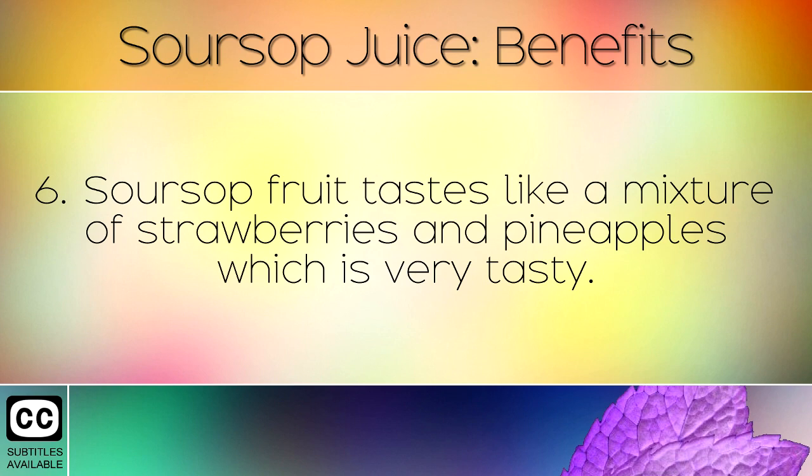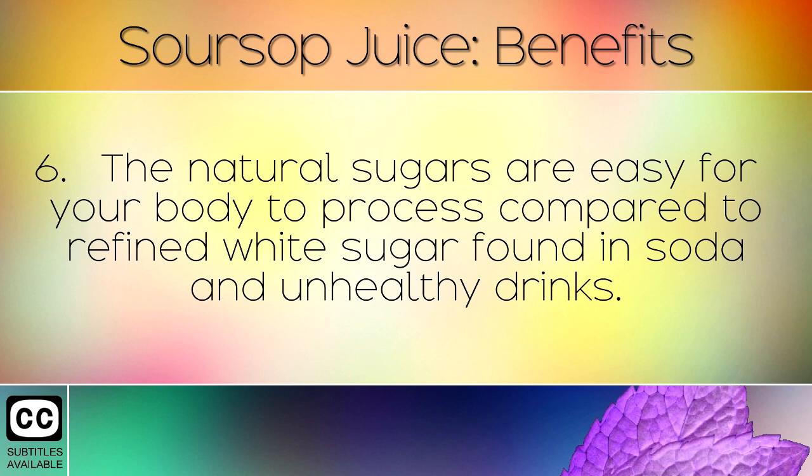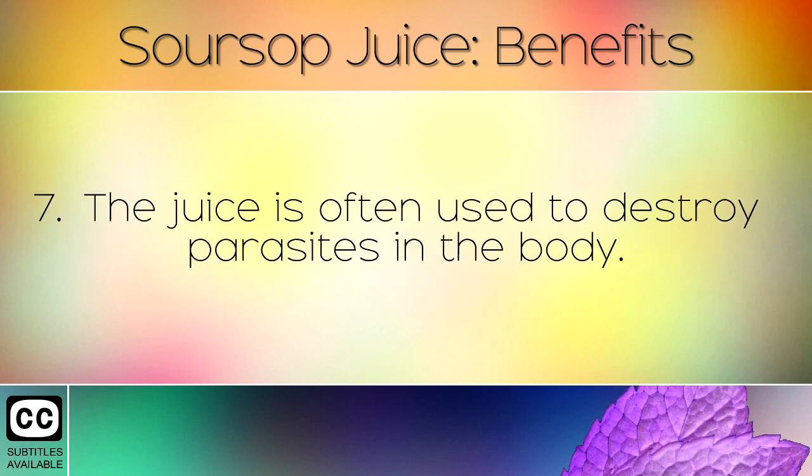Soursop fruit tastes like a mixture of strawberries and pineapples, which is very tasty. The natural sugars are easy for your body to process, compared to refined white sugar found in soda and unhealthy drinks.